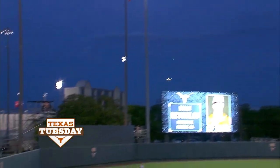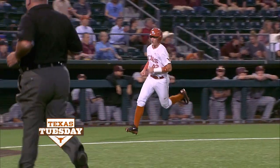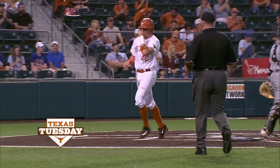Sixth inning, Ryan Reynolds drives in a run with a double — three for four on the night, two extra base hits. He drives in Casey Clemens right here with a little bit of insurance in the sixth.